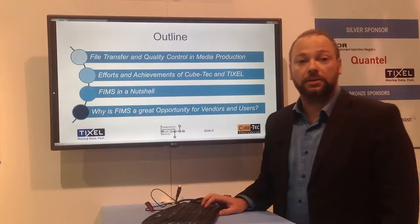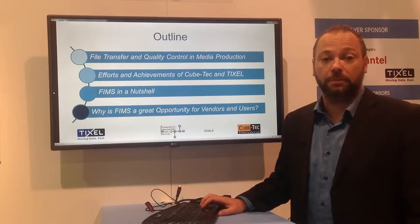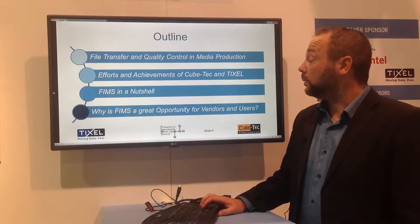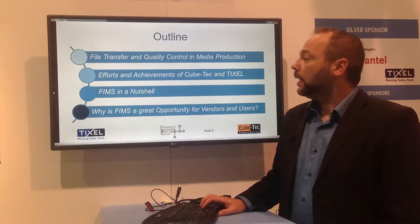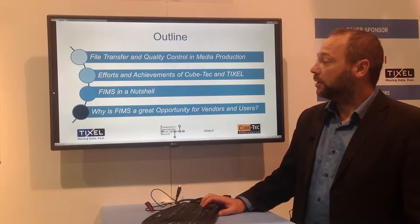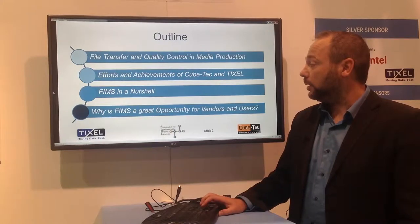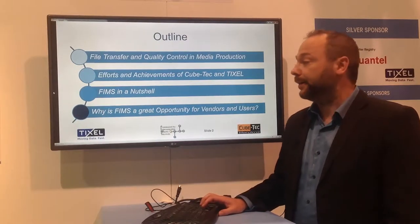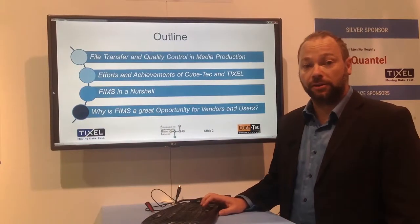What you can expect from today's presentation: I will give a short overview of both companies' backgrounds, especially the efforts and achievements within FIMS. We will also give a short overview of FIMS itself and what kind of opportunities FIMS provides for vendors and users.